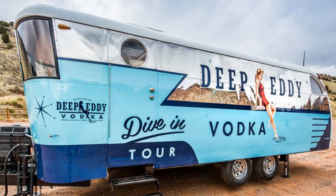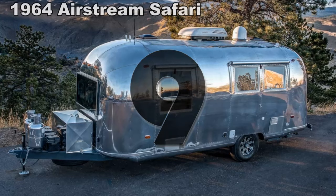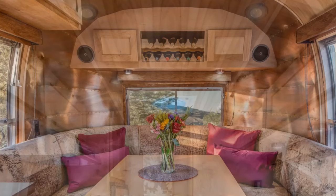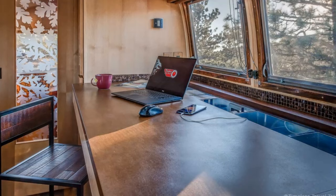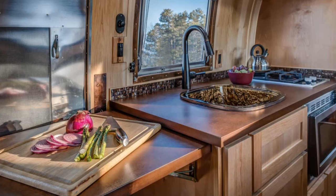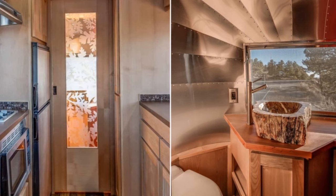Number 9. Another one from the minds at Timeless Travel is this 1964 Airstream Safari. The interior is almost entirely covered in new and reclaimed hardwoods as well as copper sheeting in the end cap of the lounge area. Running the length of one side is a countertop that pulls out for use as a desk space, while opposite is a kitchenette that includes a glass sink, dual burner cooktop, microwave, and a refrigerator. A sliding door with etched glass closes off the bathroom, which has a petrified wood sink and a stand-up shower.